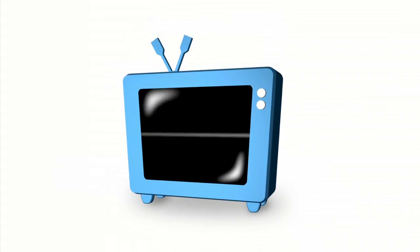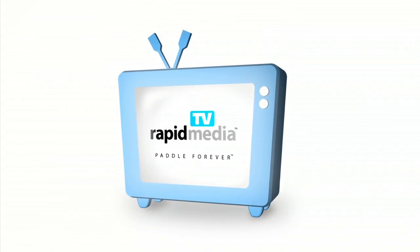Rapid Media Presents. Rapid Media TV. Scott McGregor here with Rapid Media TV, and we're in the StollQuest booth with Jake.